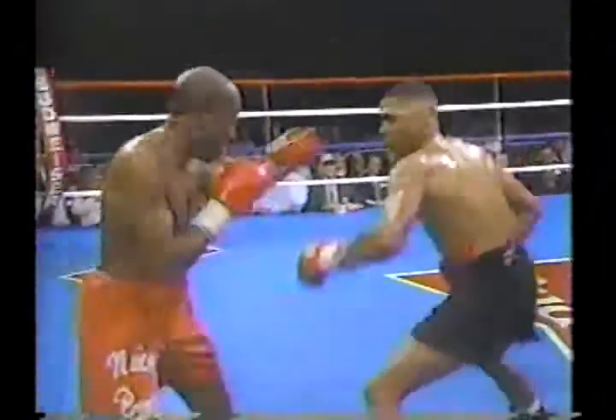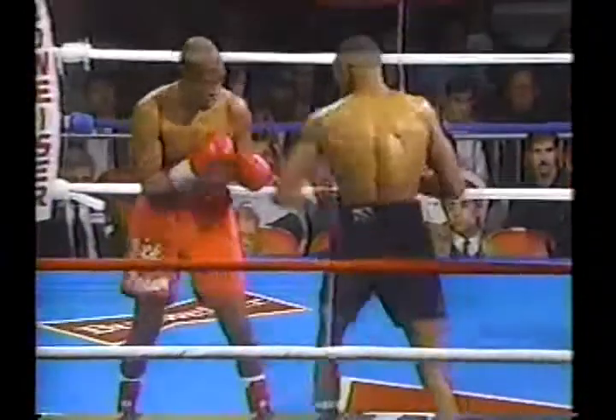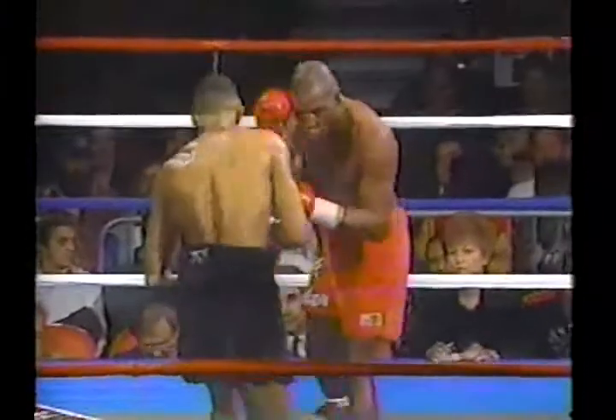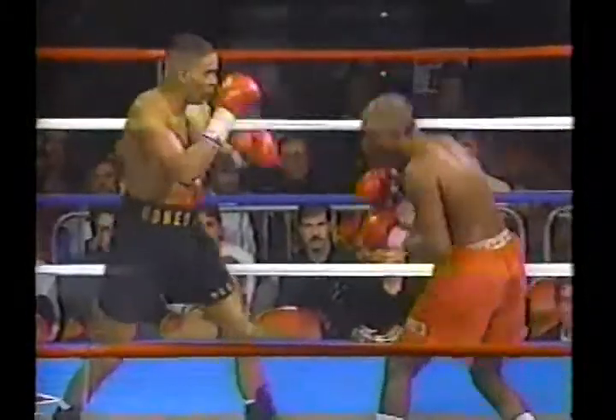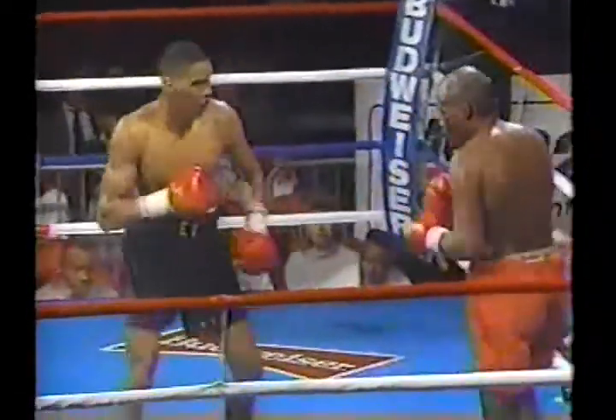Parker misses with the left hook and Beasley misses with the right. I'll tell you what — if he can get on the heavy bag and make that right hand a weapon rather than just ancillary to the left jab, something that really comes in with authority behind it, now you've got a fighter on your hands. Because he's got the quickness to deliver. Yeah, it gets there, but it doesn't have enough on it. Punching power is insufficient.